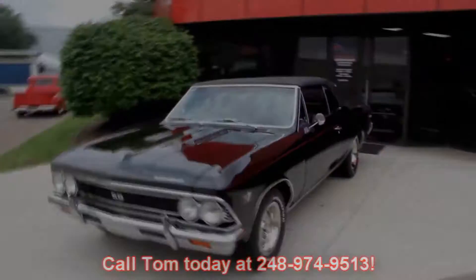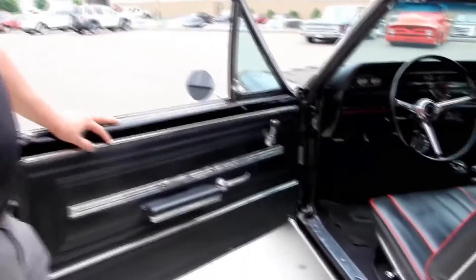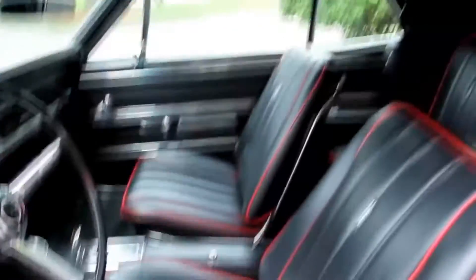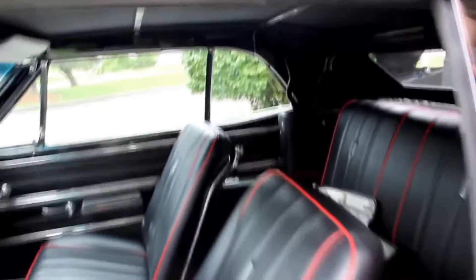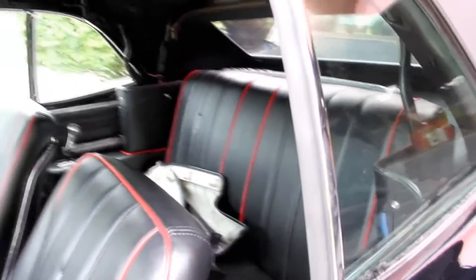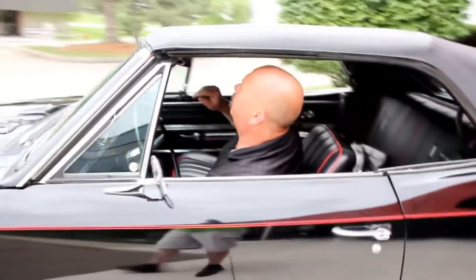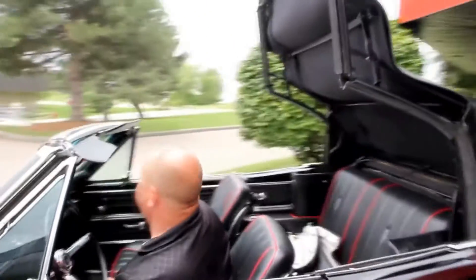Let's check out the interior. Door panel's sharp, armrest looks good, nice and clean inside. Steering wheel's beautiful, dash pad looks good, the dash looks awesome. Got a console there with the shifter in the center. As you can see, it's got custom seats with red piping — it really sets it off. Back seat looks great. There are seat belts in the back and in the front. It's a beautiful car inside and out. We're going to put the top down — it's an electric top. Once it gets about right there, you give it a little push and she goes right down.